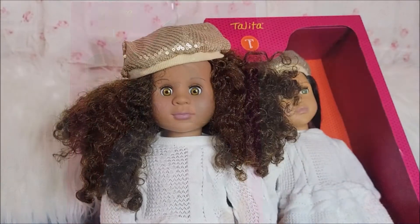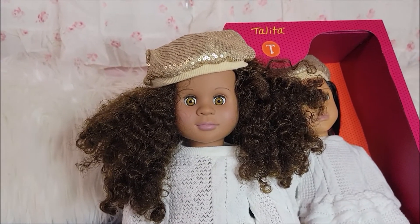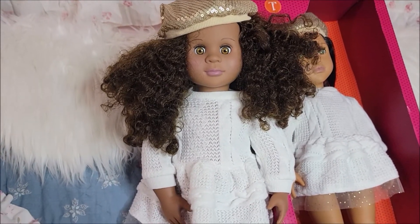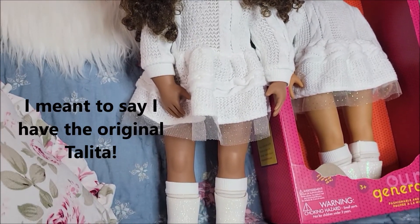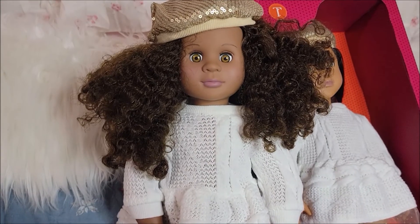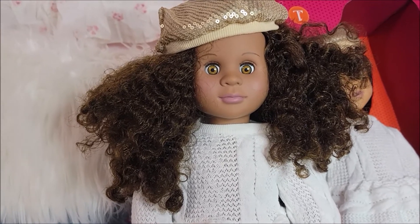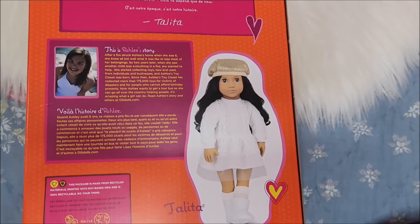Here she is, but I'm going to show you real quick — this is the Our Generation Nala and I had dressed her in this outfit last Christmas. I never took photos of her but I love the outfit. I do have the original Nala and I love her — she's got such a pretty face and her coloring is gorgeous, look at those eyes.